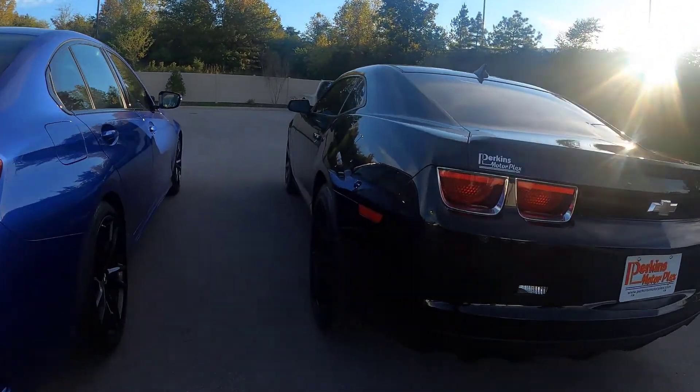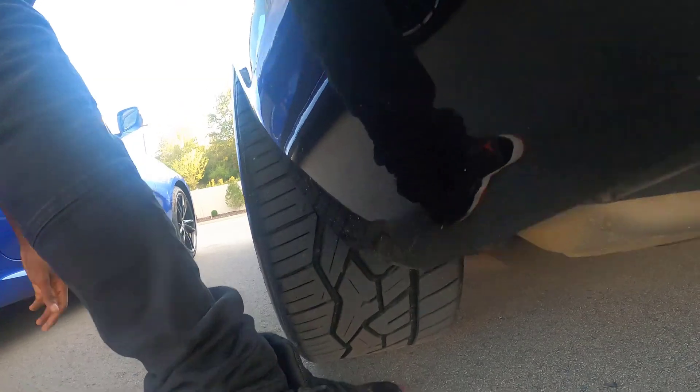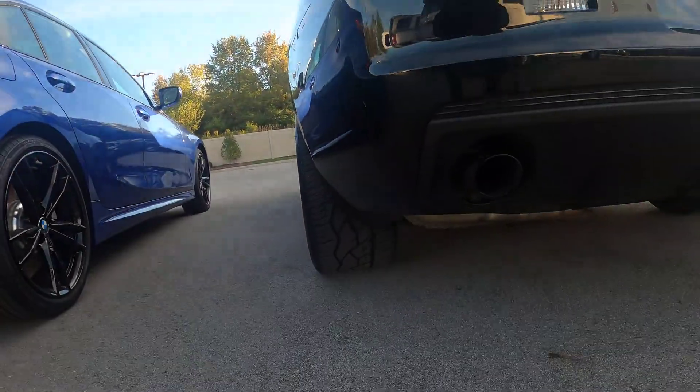Look at my foot compared to these tires - I don't even know if y'all can see. Look at the tires, bro. These tires are girthy, bro. Come on now.